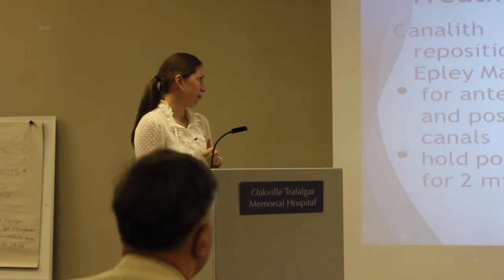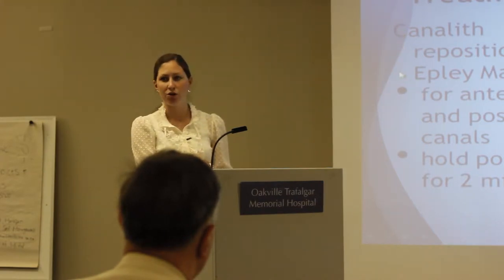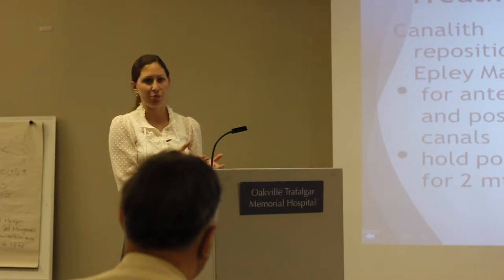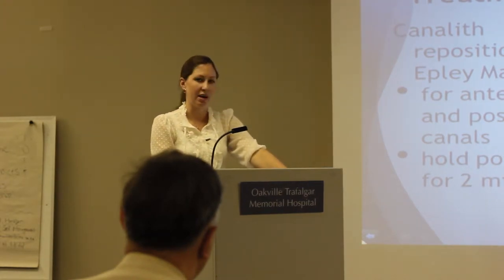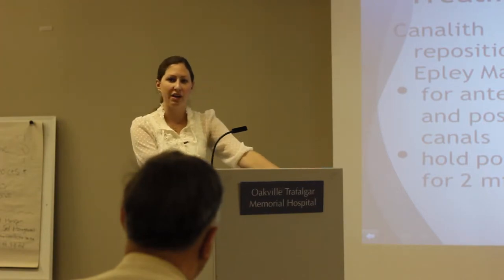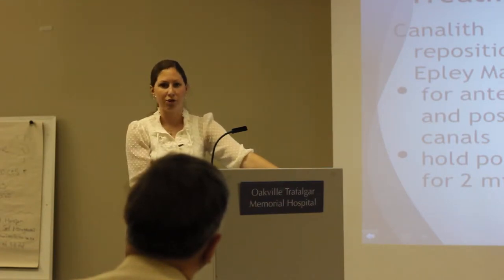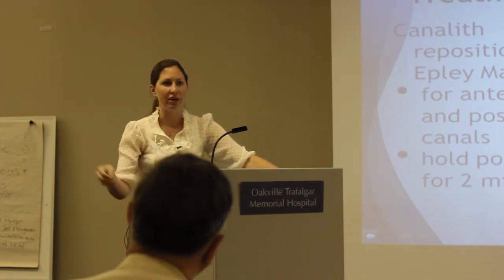After assessment we can move straight into treatment. There are two techniques I use for canalith repositioning. The Epley maneuver is probably the one most of you have heard about — it's for the anterior and posterior semicircular canals. You're essentially bringing those otoconia through the semicircular canal back to where they should be, so they're no longer creating that excitatory response. Holding each position for two minutes is optimal, as it allows everything to move and gravity to overcome any debris adhering to the canal wall.